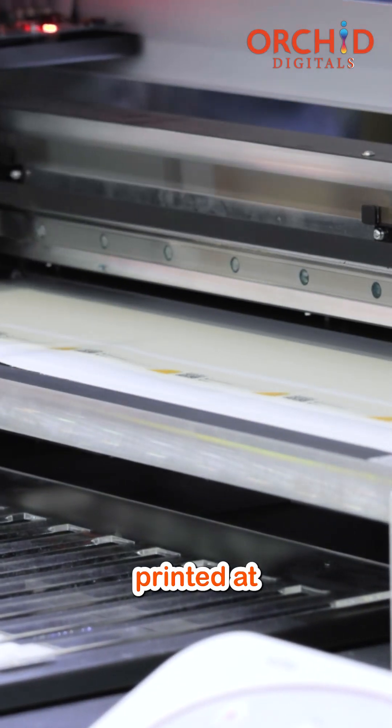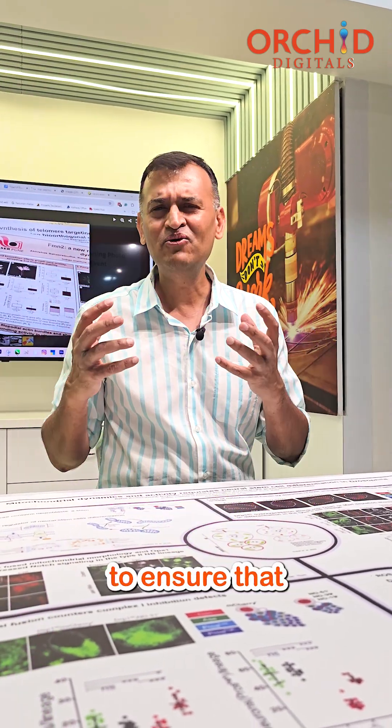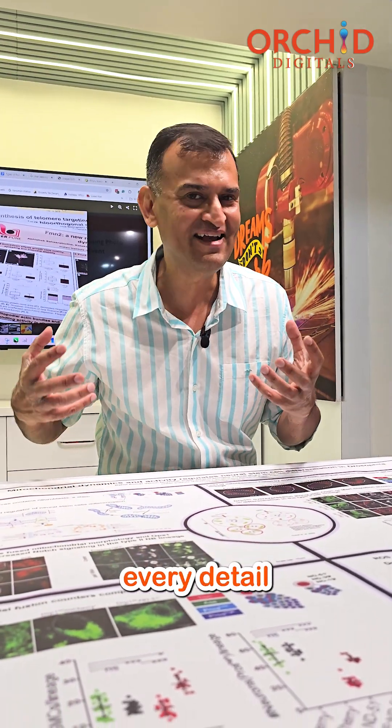The job is printed at an extremely high resolution with vibrant colors to ensure that every detail in your design is faithfully reproduced.